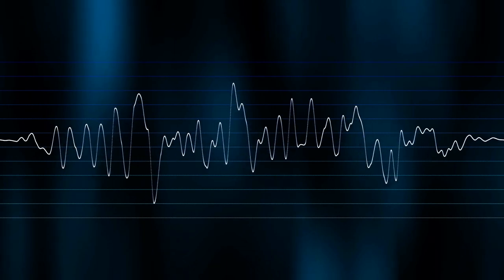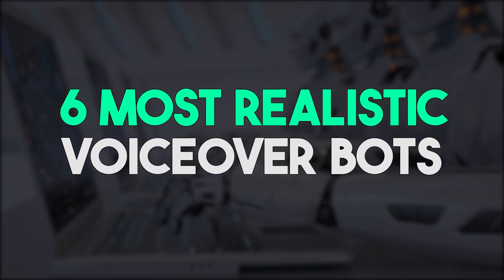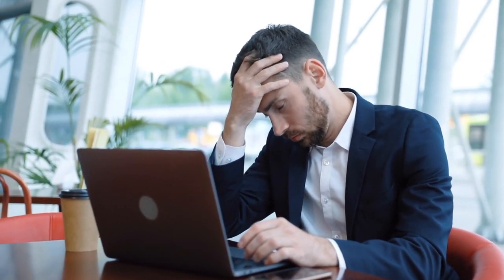You may have heard that AI voiceovers are the wave of the future and that by using them you can save time and money, but it can be hard to find the best AI voiceover bot that actually sounds natural and professional. Let me take you through the six most realistic voiceover bots available in the market right now. You don't want your project to sound like a robot, right? There are a lot of different AI voiceover bots out there, but only a few are actually worth the money and time.